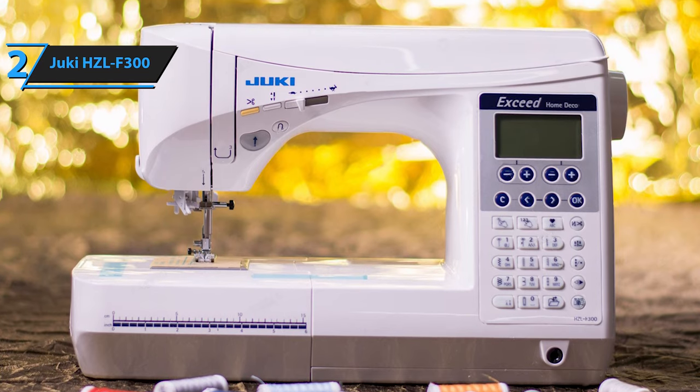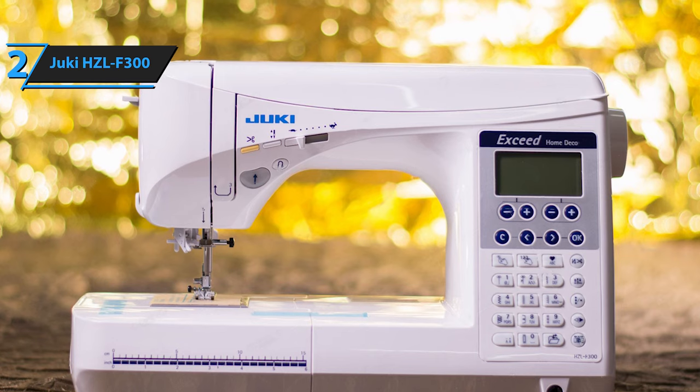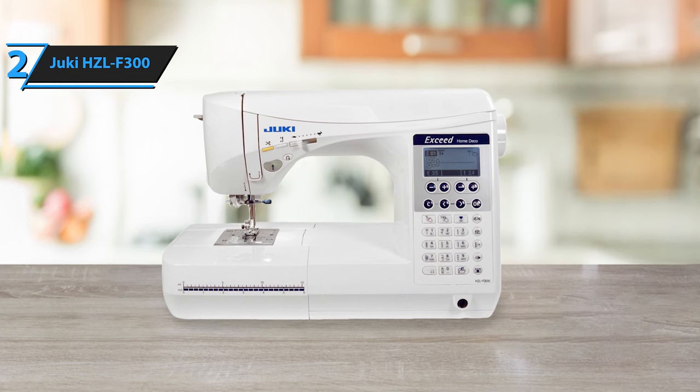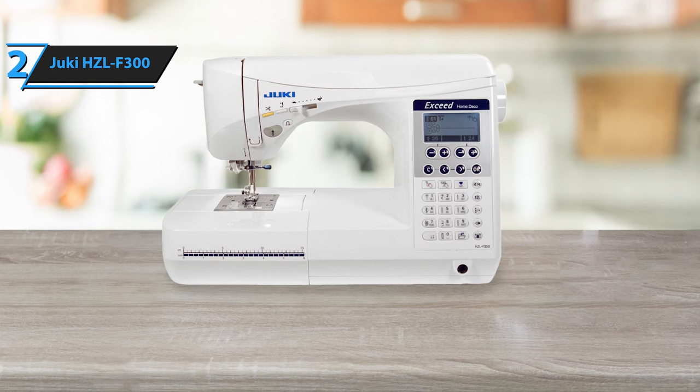Threading bobbins can be a tedious task, but the Juki HCL F300's user-friendly bobbin system makes it a breeze. Simply place the bobbin on the needle, wrap the thread around it, press the pedal, and you're set. The workspace in this model is spacious, accommodating large fabric pieces effortlessly and allowing for detailed quilting work without space constraints.